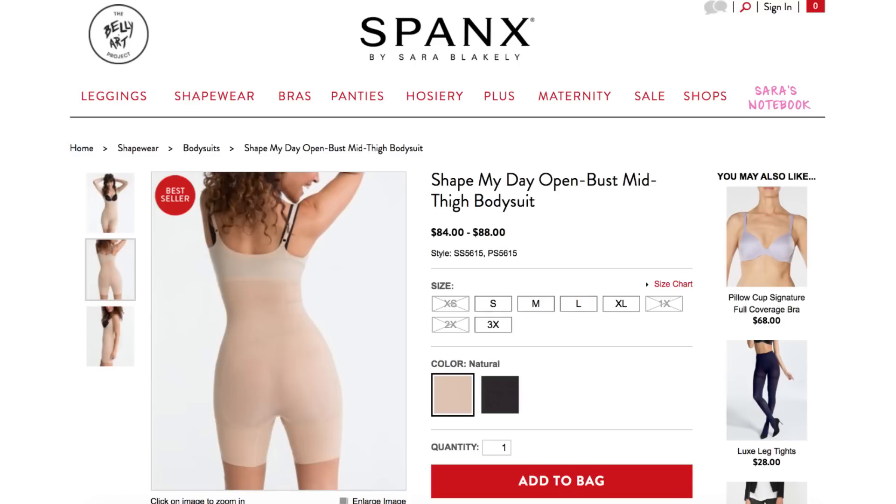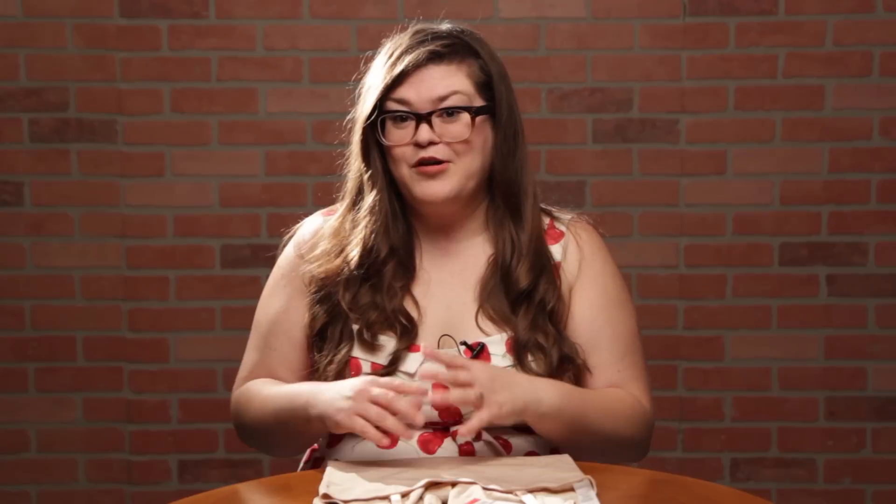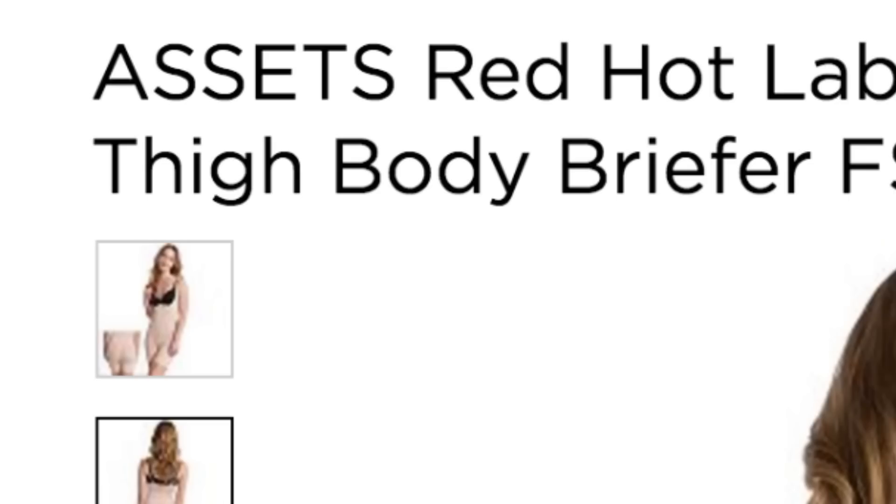So this week we're going to be trying Spanx, as well as the cheaper versions of Spanx that they sell in Target and Kohl's. Everyone knows about Spanx — they cinch in your waist, give you those clean lines. Whenever celebrities talk about wearing shapewear, it's always Spanx brand. But they're also really expensive, which is why they also make a lower-end line called Assets.